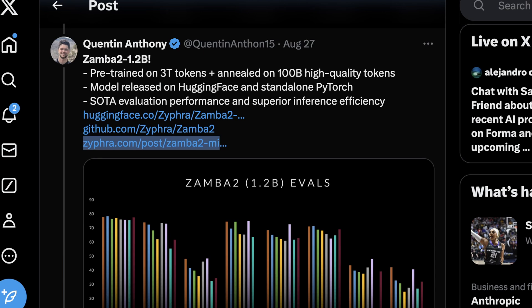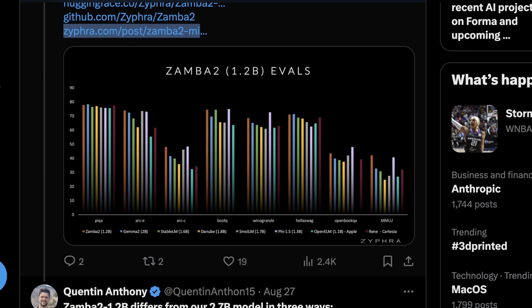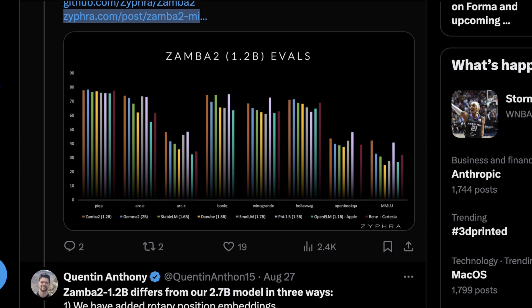The model was released on Hugging Face and standalone PyTorch, and right now it's basically the state of the art for really small models. Looking at a few different evals outside of just MMLU, it's pretty clear that Zamba 1.2b is across the board more performant. Zamba 2 is truly at the top of the list across over seven different benchmarks.